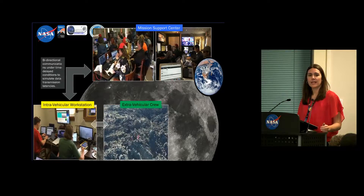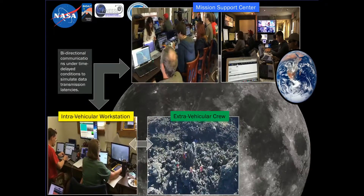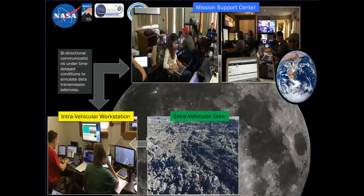Analogs are a good place to test this because you can repeat. As Dan Britt was explaining before, you design it, build it, test it, see what works, and retest it. You can do that here before making the large investments for the mission applications.